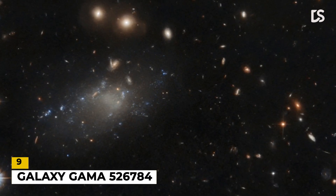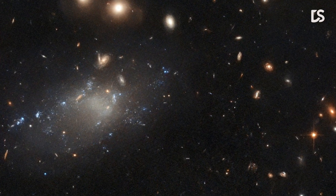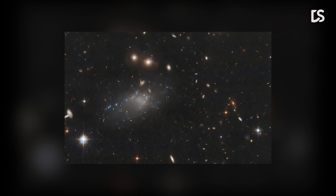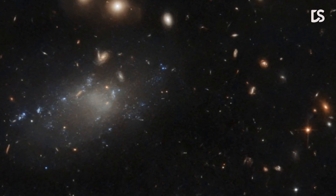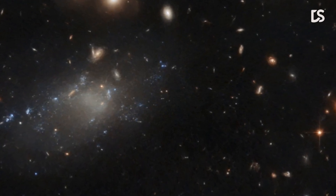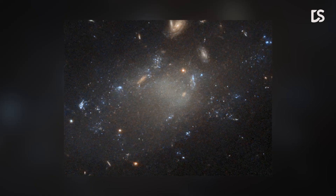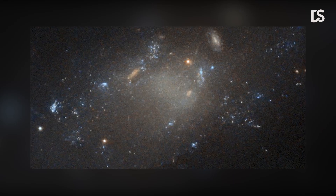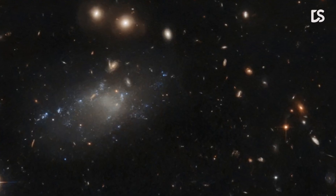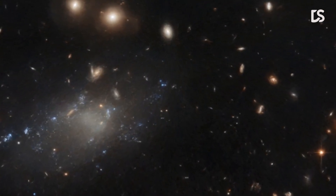Number 9: Galaxy Gamma 526784. This is the ultra-diffused Galaxy Gamma 526784, which appears as a tenuous patch of light. This wispy object resides roughly 4 billion light-years from Earth in the constellation Hydra. Ultra-diffused galaxies such as Gamma 526784 have a number of peculiarities. Their dark matter content can be either extremely low or extremely high — some have been observed with an almost complete lack of dark matter, whereas others consist of almost nothing but dark matter. Another peculiarity of this class of galaxies is their anomalous abundance of bright globular clusters, which is something not observed in other types of galaxies.